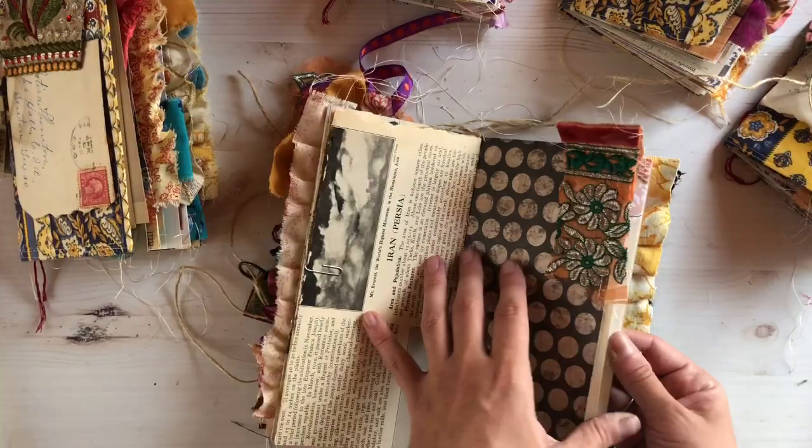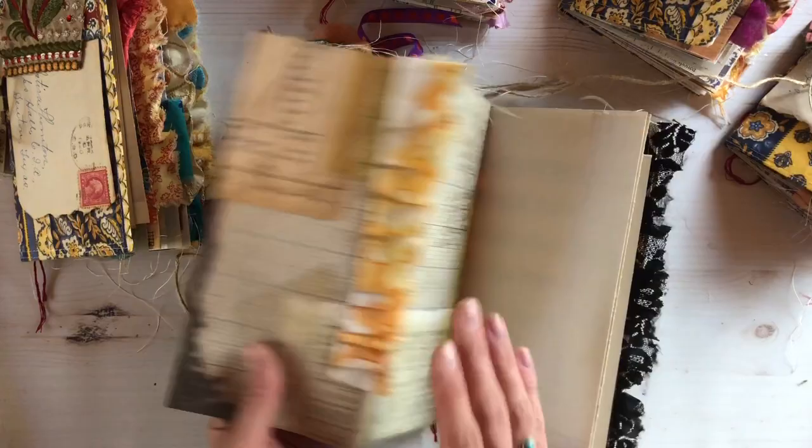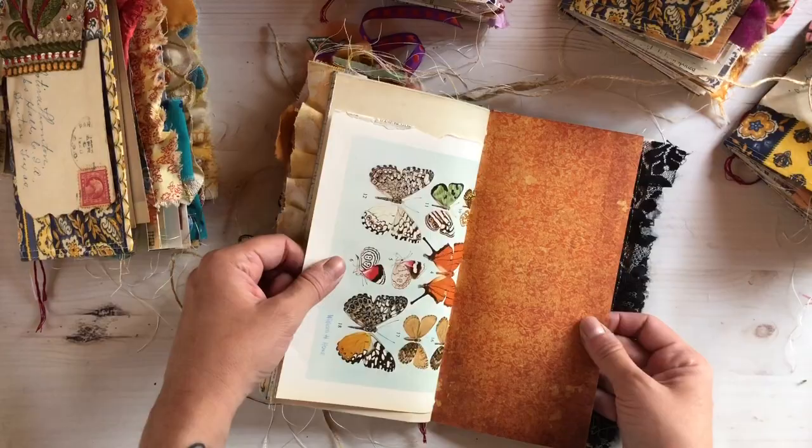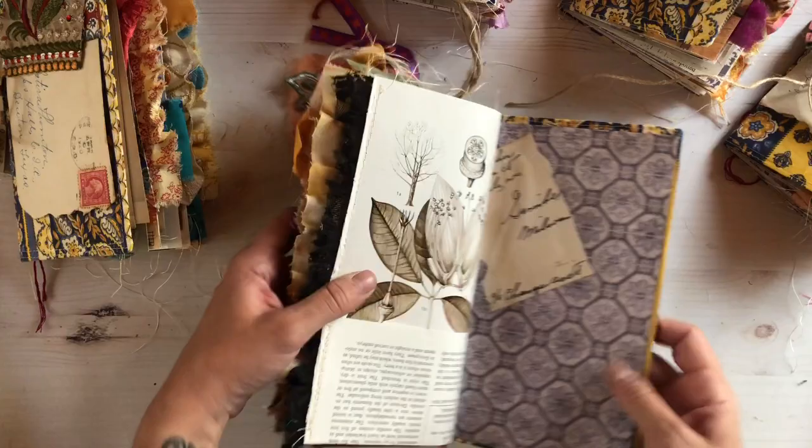There's the sari and it's kind of like a top tuck over here. That's that, guys — I hope you enjoy these. I love them, they're so colorful. Let's see if I can get them all in — yay! All right guys, thanks for watching and have a lovely day!